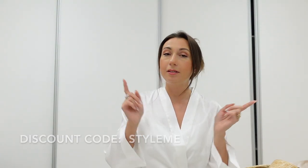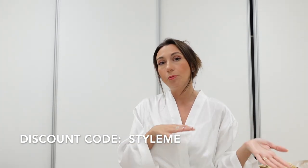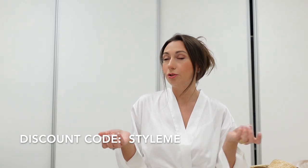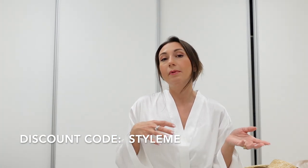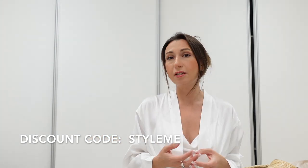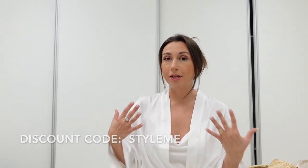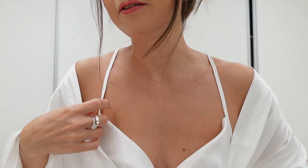I have a discount code for you. The brand has a lot of sleepwear and dresses which you can use in a pyjama style but also wear as actual dresses. The discount code is STYLEME. I'm grateful to this brand for contacting me and letting me try their beautiful quality. I will definitely take this set with me for my next vacation this summer — I just love this white color.